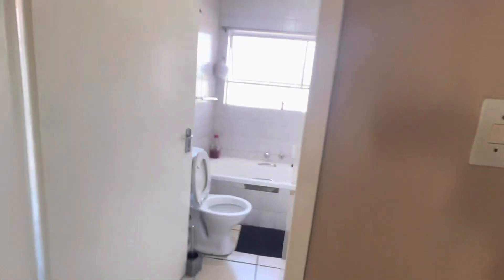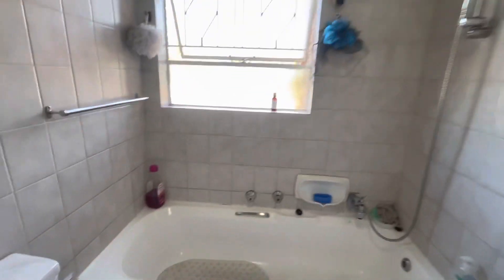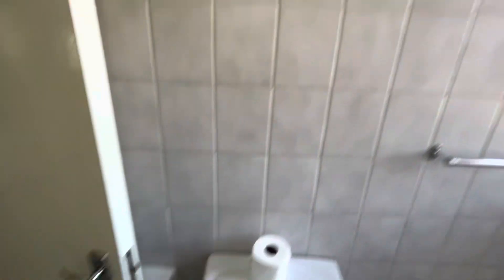Down the passage you have the bathroom with this vanity and an in-bath shower, and the tub.